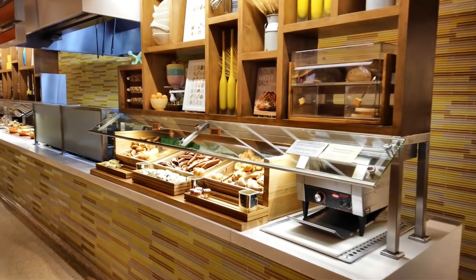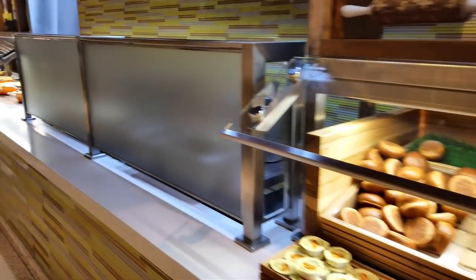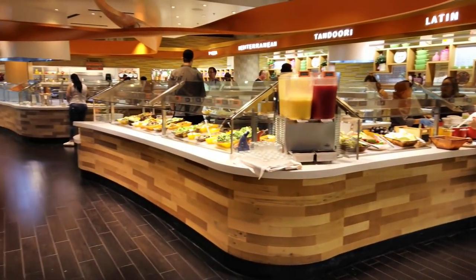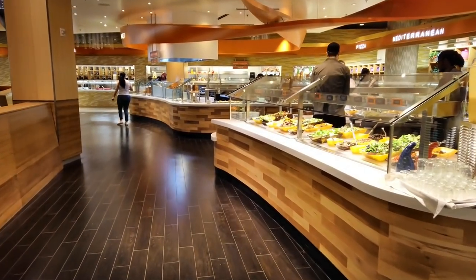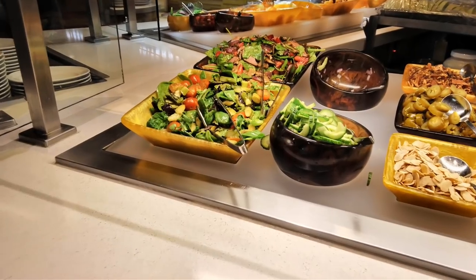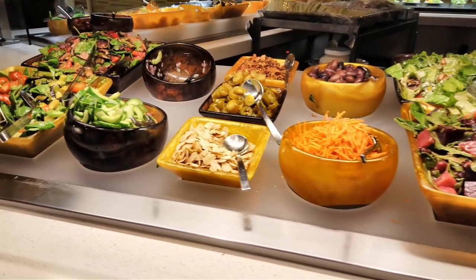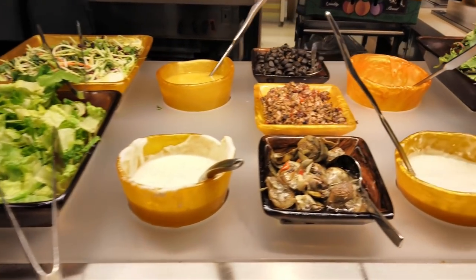They always start with the bread station, and that is the one thing we will absolutely skip. But let me show you — they've got the carvery, the hot food station, the salad bar station, and then the seafood station which is amazing. Let's start off with the salad bar. We've got some amazing salads — smoked duck salad with strawberries, roasted asparagus, really nice bacon, Caesar beets, and some greens. This is pretty impressive — even the salad looks good here.